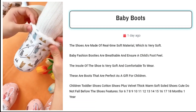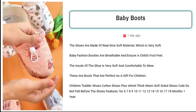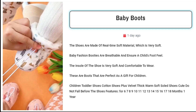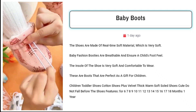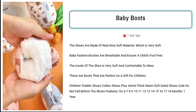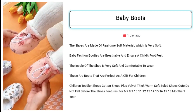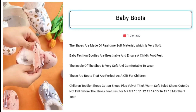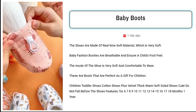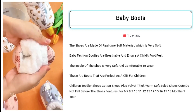Our fourth product is baby boots. Sell these adorable baby fashion booties. Crafted from soft material, these breathable and comfortable boots guarantee a child's foot delight. The soft insole ensures a snug fit, making them ideal for children aged 6 to 18 months. Perfect as a thoughtful gift, these cute non-slip shoes with plush velvet thick warm soles will keep little feet cozy and stylish. Target parents, grandparents, and gift shoppers on Facebook with children aged 6 months to 1.5 years.